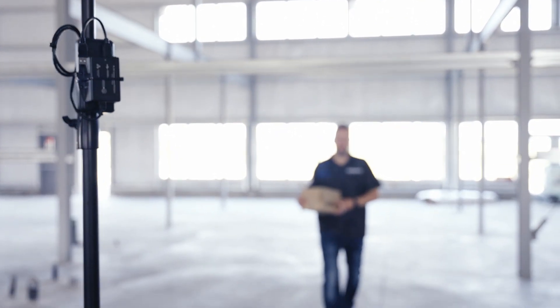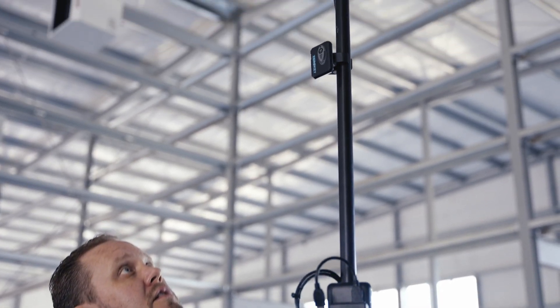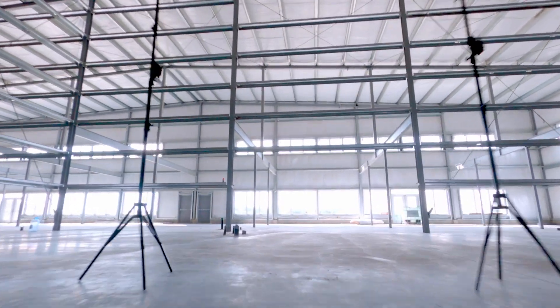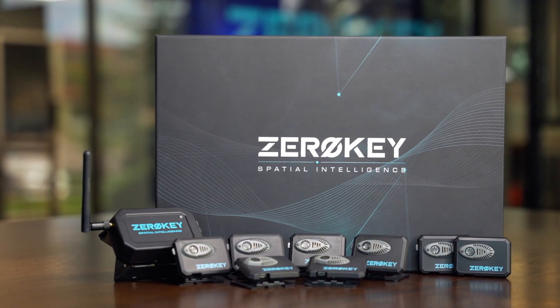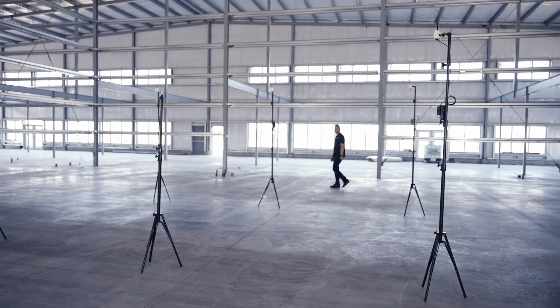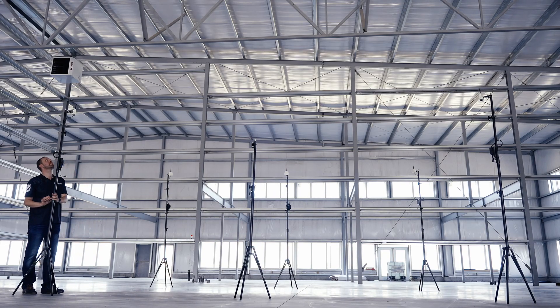To show you how our system compares to other commercially available indoor positioning systems on the market, we staged a face-off between our technology and a popular ultra-wideband indoor positioning system. In an unoccupied warehouse space, we set up a 4-meter by 4-meter positioning area using our Quantum RTLS pilot kit and a UWB starter kit. Both systems were configured using manufacturer-recommended geometries and setup procedures, with anchors mounted to tripods around the circumference of the positioning area.